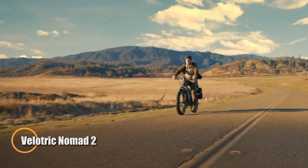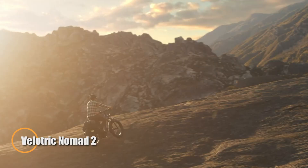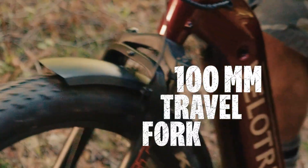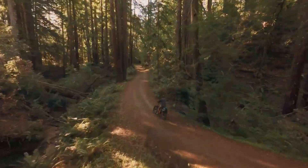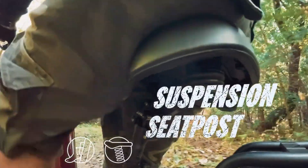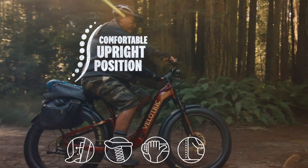The Velotric Nomad 2 is a powerhouse fat-tire e-bike built for adventure, offering rugged performance across diverse terrains. Its 750-watt rear hub motor delivers an impressive 90Nm of torque, ensuring smooth yet powerful acceleration. A 48V 14.7A battery provides up to 65 miles on pedal assist and 45 miles on throttle, making it ideal for long rides.